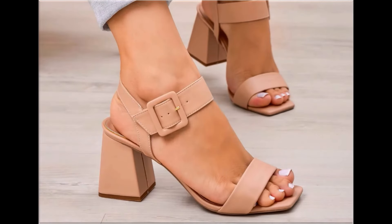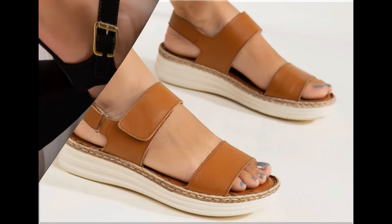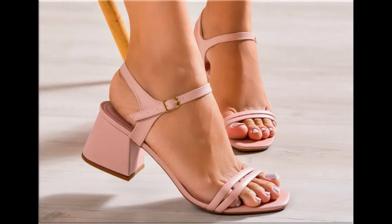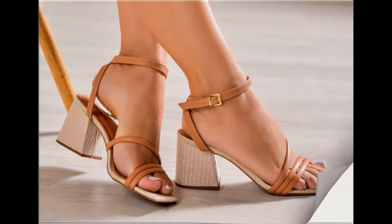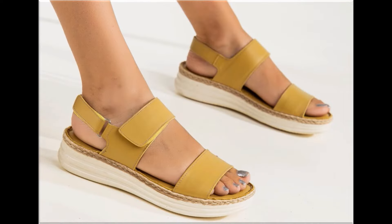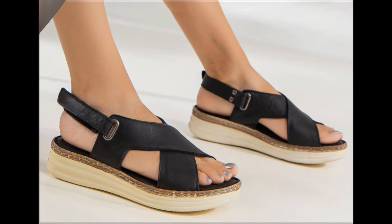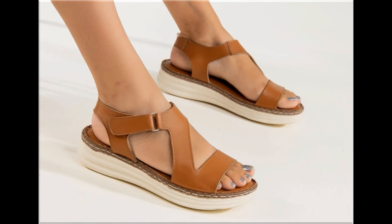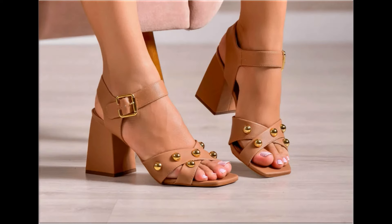Assalamu alaikum everyone, welcome back to my channel. Today in this video I am sharing one of the very beautiful, stylish and very popular footwear designs which are launched at this time. These are so beautiful and stylish that you will love to see each and every pair, because the special feature of this collection is that they use very attractive and eye-catching colors to design these beautiful footwear of different heels — a very practical collection. You will find different lengths of heels: low, medium and high heel designs are all part of this particular collection.